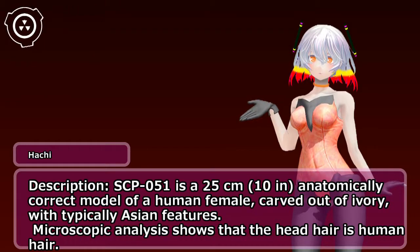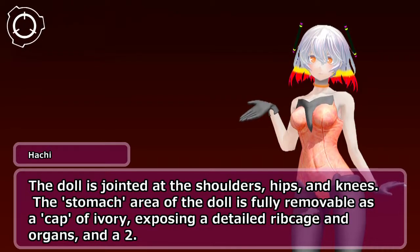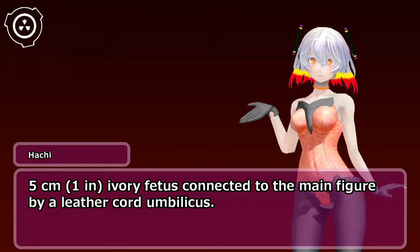Microscopic analysis shows that the head hair is human hair. The doll is jointed at the shoulders, hips, and knees. The stomach area of the doll is fully removable as a cap of ivory, exposing a detailed ribcage and organs, and a 2.5-centimeter (1 in) ivory fetus connected to the main figure by a leather-cored umbilicus.